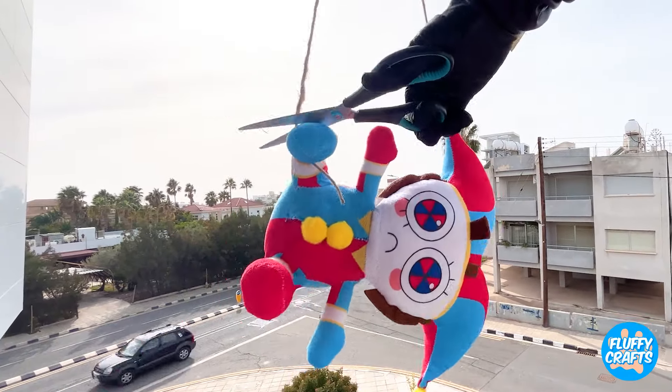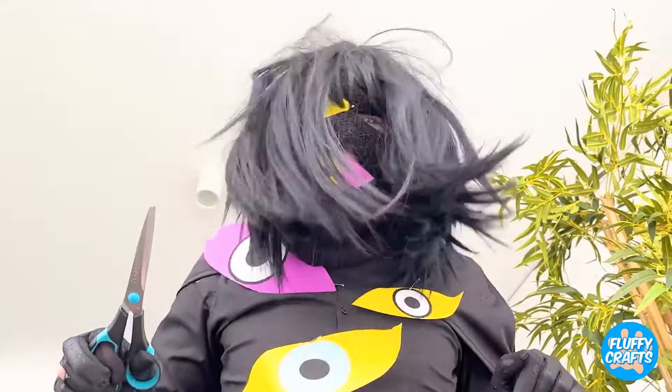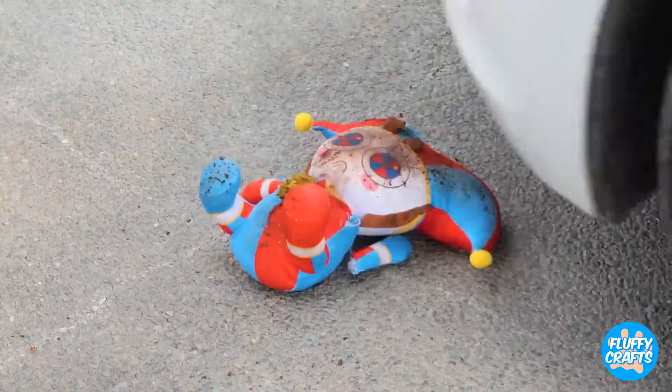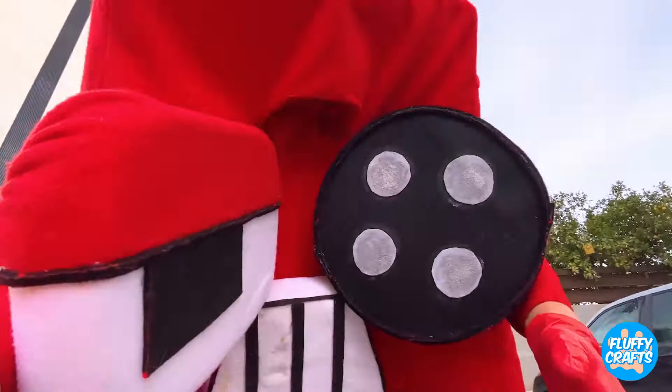Look, it's Pomni — is that a new trapeze act? Don't worry, she always lands on her feet. No, wait, that's a cat. It's okay — A's got you.